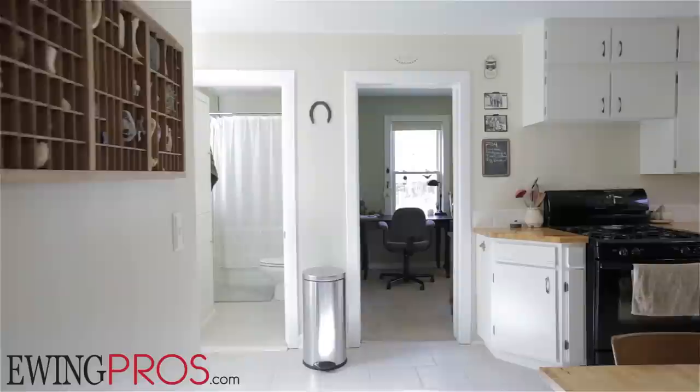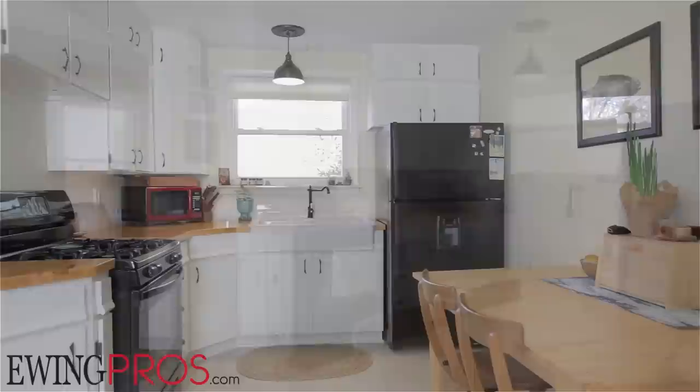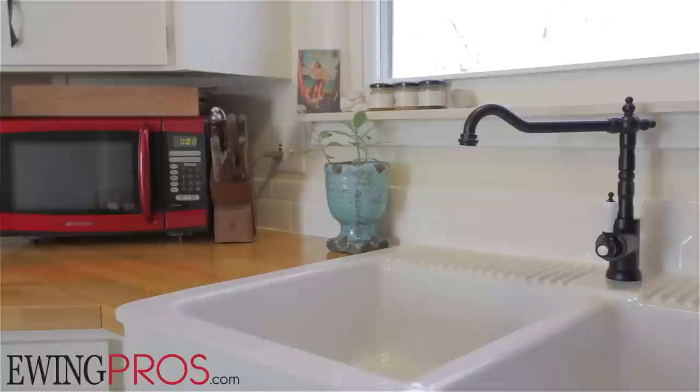Head toward the central portion of the main floor and you'll come to the kitchen, which features a very stylish farmhouse sink, clean white cabinets, and a subway tile backsplash.